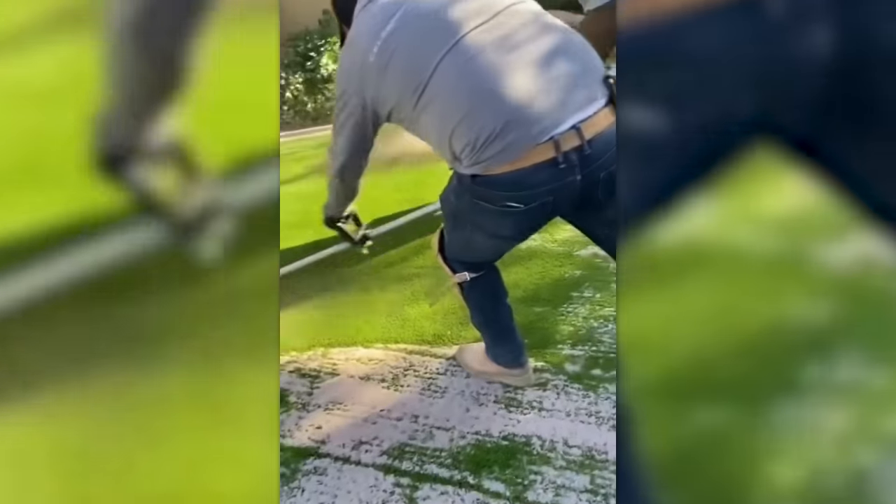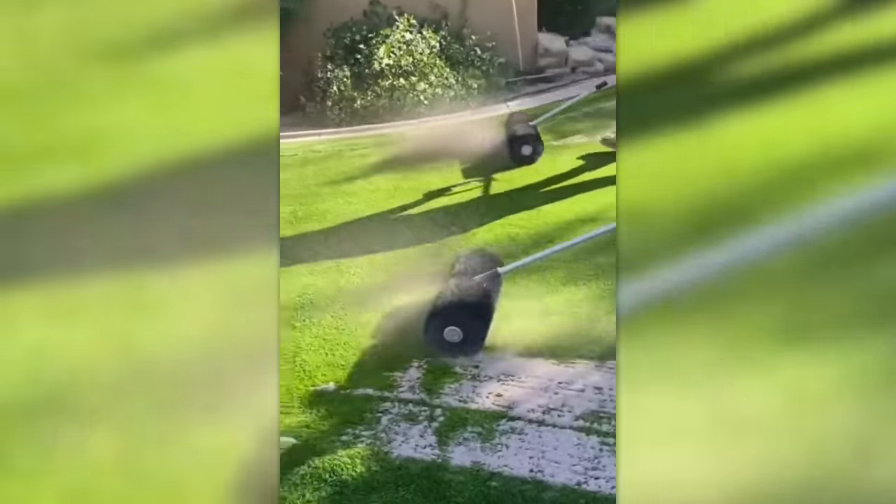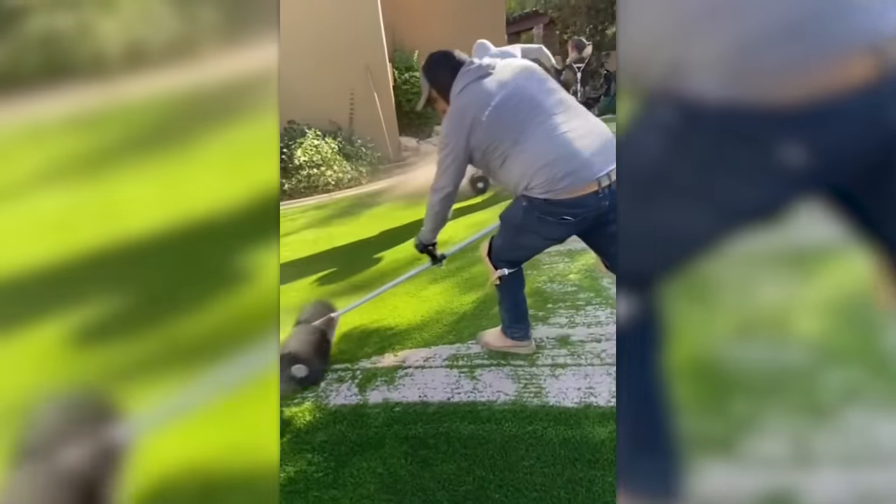Are these guys really mopping the lawn? Well, they're actually tamping down the artificial grass with sand to make it look like the real thing.